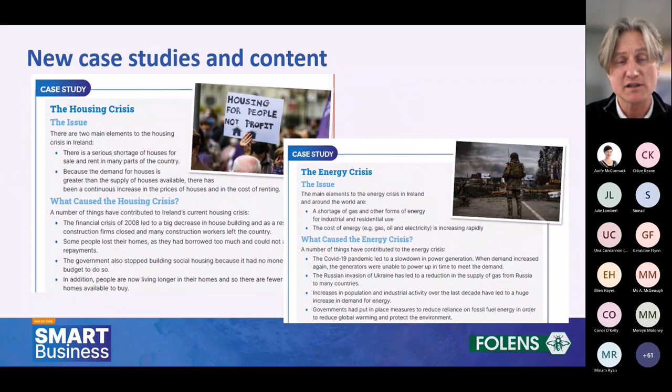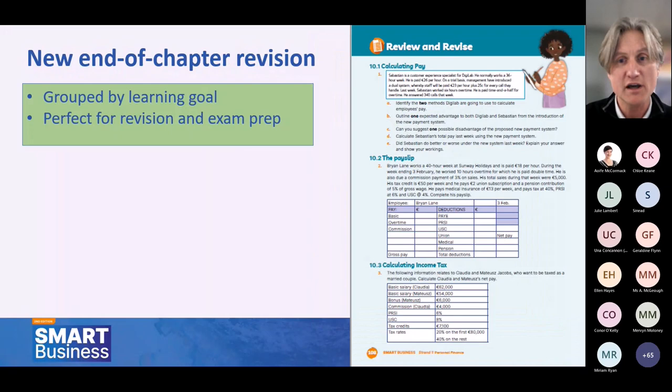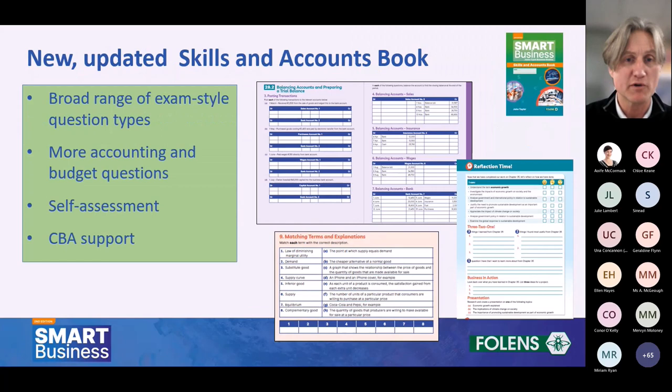We've got lots of new content. There are new case studies — including ones on the housing crisis and the energy crisis — with questions that follow for deeper classroom engagement. We have brand new chapter summaries to help revise key terms and formulas, and a revision section at the end of every chapter with questions grouped by learning goal, perfect for exam preparation. The updated skills and accounts book has been completely revamped and includes a broader range of exam-style questions, more accounting and budget questions, and a section at the end of each chapter to support student self-assessment and CBA reflection.